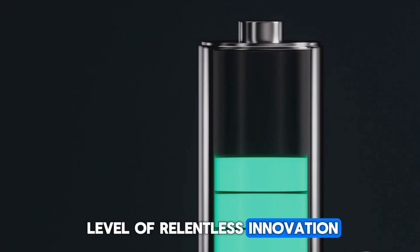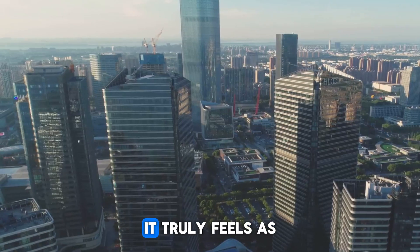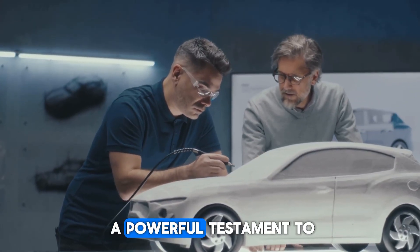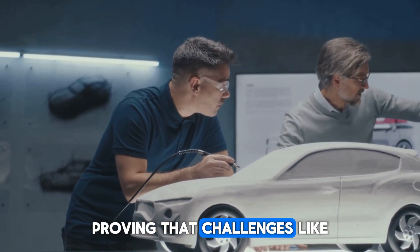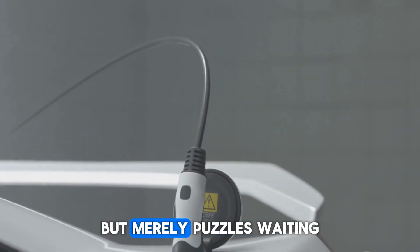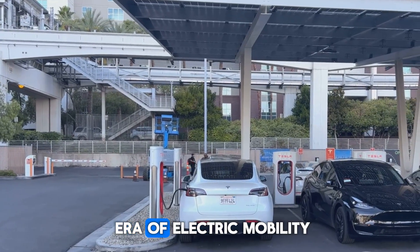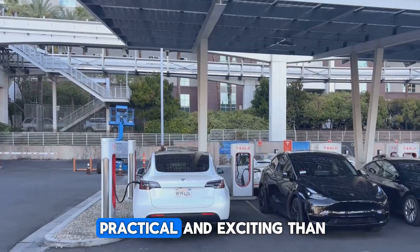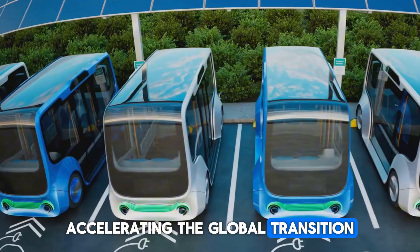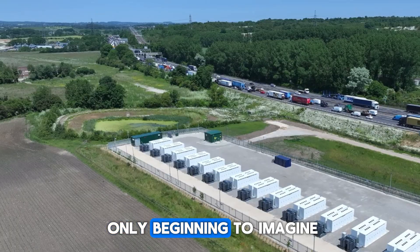With this level of relentless innovation and the breathtaking pace of advancements in battery technology, it truly feels as if there is no limit to how far we can go. The Shenxing Plus is a powerful testament to human ingenuity, proving that challenges like range anxiety and lengthy charging times are not insurmountable barriers. This breakthrough paves the way for a new era of electric mobility that is more accessible, practical, and exciting than ever before, potentially accelerating the global transition to sustainable transportation.